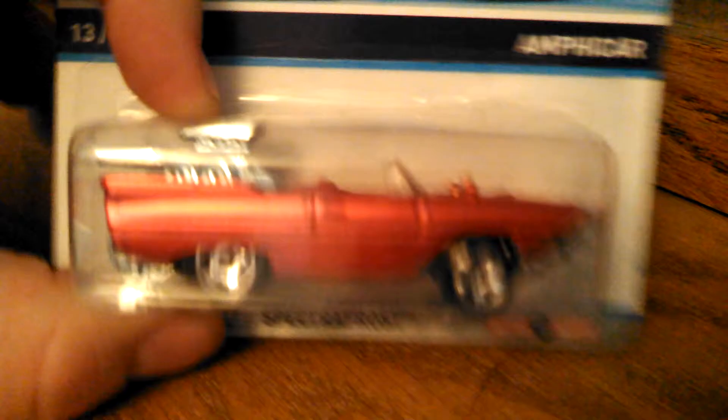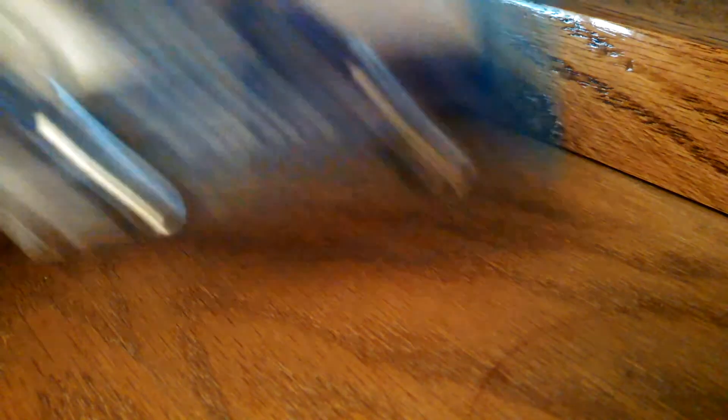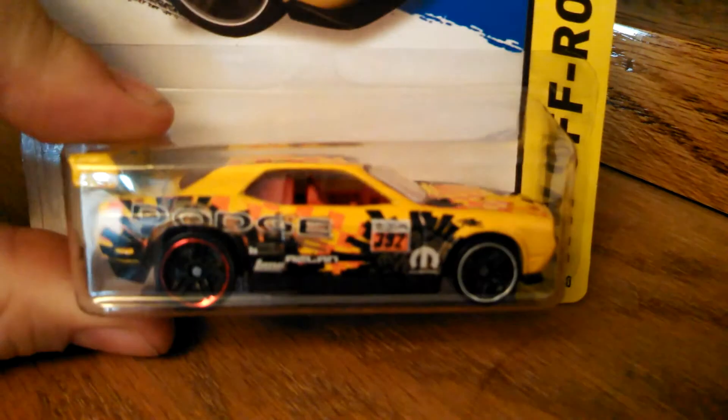On to stuff that I picked up. We've got the Amphibicar from Cool Classics, this very sweet Fleet Line, the new blue Chevy Tahoe. Finally got this DeLorean. Got my hands on the yellow Challenger drift car — I don't think there's like one per case of those, so I'm happy to get one.